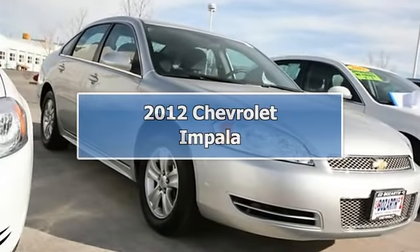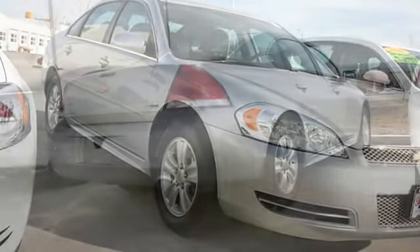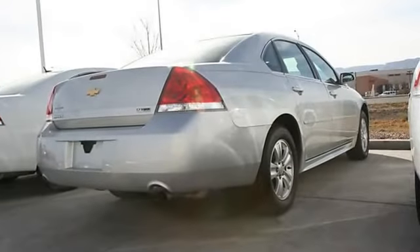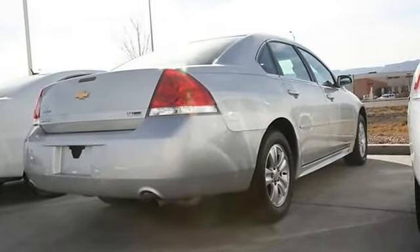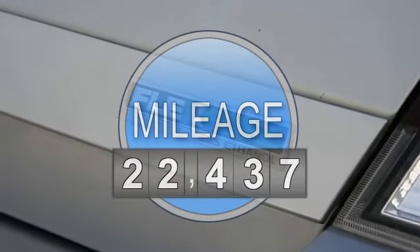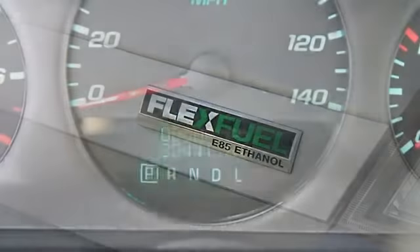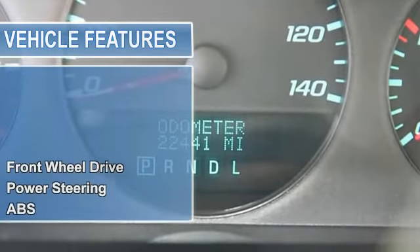2012 Chevrolet Impala, four-door car. This vehicle features the following equipment: automatic transmission, gas engine, 3.6L V6, front-wheel drive, power steering, anti-lock brake system, four-wheel disc brakes, aluminum wheels.